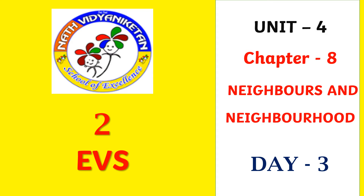Good morning, children. Second class EBS — EBS means Environmental Studies. Today we are going to learn about Unit 4, Chapter 8: Neighbors and Neighborhood.